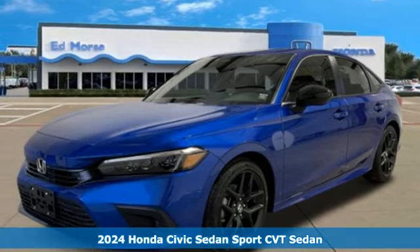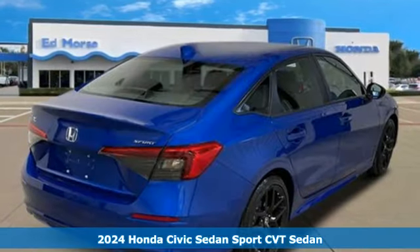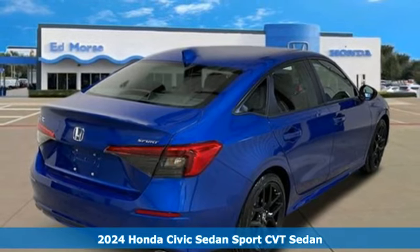It's a new 2024 Honda Civic Sedan. Get more mileage out of every drive with this Civic.